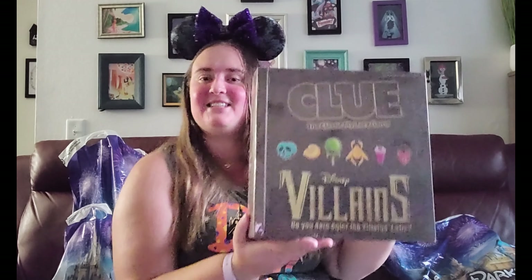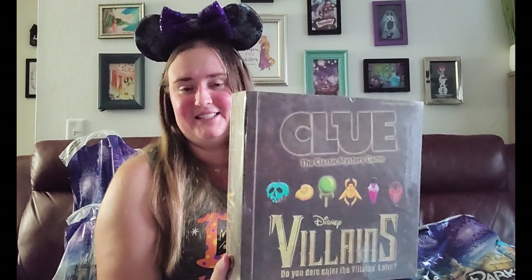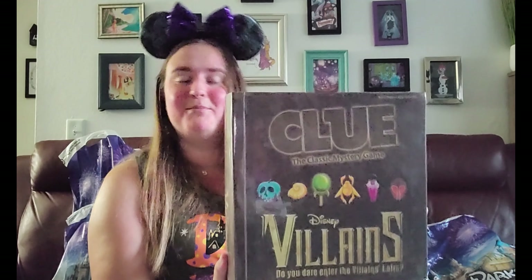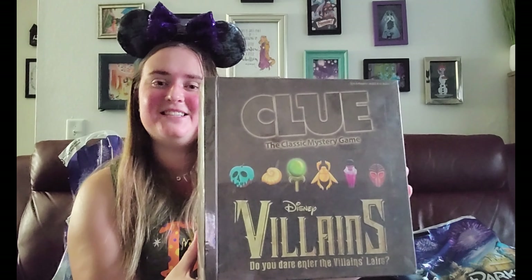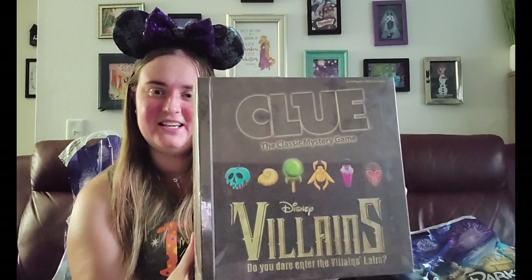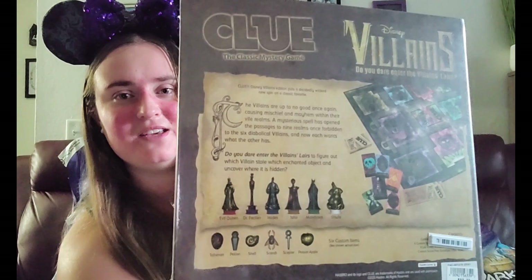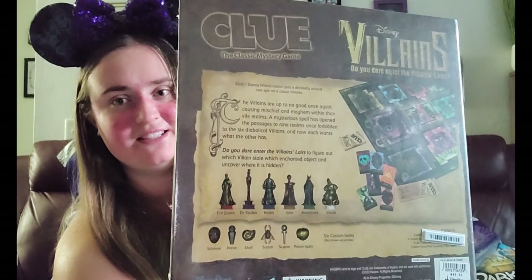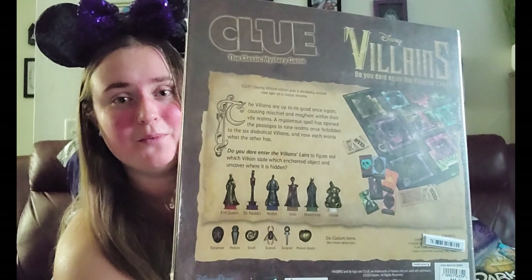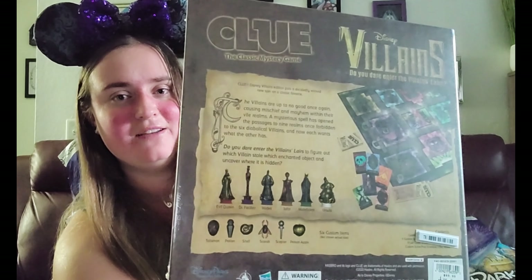The next item is the Clue Villains game. I think I like this even more than the Haunted Mansion Game of Life. It includes the Evil Queen, Maleficent, Jafar, Ursula, Dr. Facilier, and Hades. Here's a sneak peek of the back — the locations are the different lairs of the villains, and we have pieces for each villain as well as their weapons. I may do an unboxing in a future video.